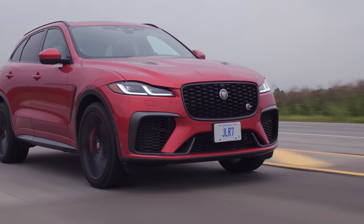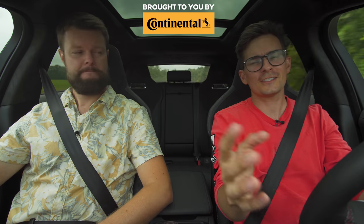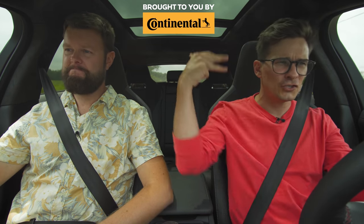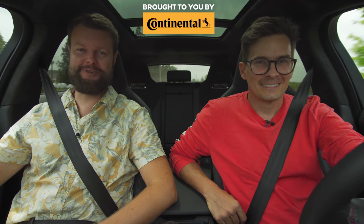Shout out to Jaguar for keeping the supercharged V8 alive for as long as they have. Let us know in the comments below — Jaguar, Mercedes, BMW, Audi, Jeep, or Maserati? That's a good list of very strong performers. And if you're one of the subscribers still watching right now, share this video with your friends. Thank you, subscribers.